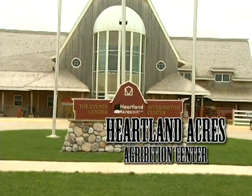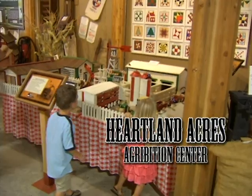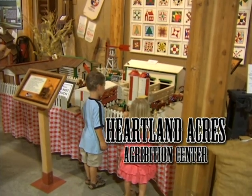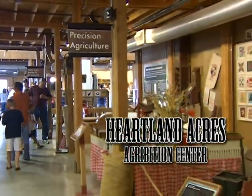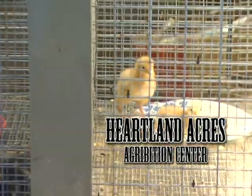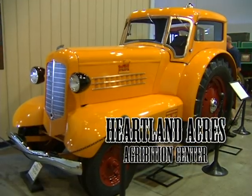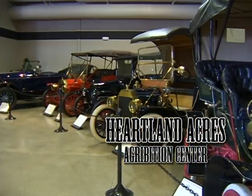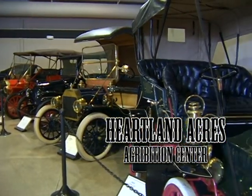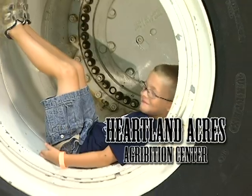Heartland Acres is an accredited partner site of Silos and Smokestacks National Heritage Area, a program affiliated with the National Park Service. Your family, young and old, can truly enjoy a trip to your agricultural roots when stopping at Heartland Acres Agribition Center. It's open seven days a week and is located on Highway 20 between I-35 and Dubuque, just 40 minutes north of Cedar Rapids and 20 minutes east of Waterloo. For more information, log on to heartlandacresusa.com. Thank you.